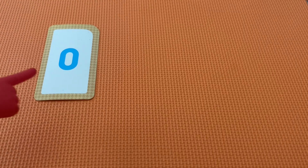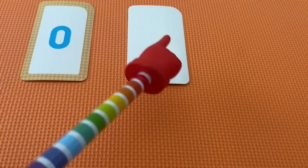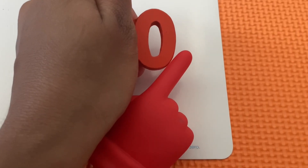This is the number zero. There are zero objects. The number zero.